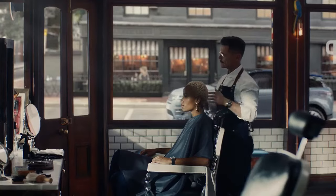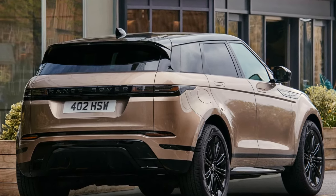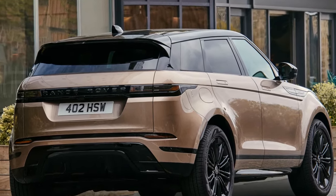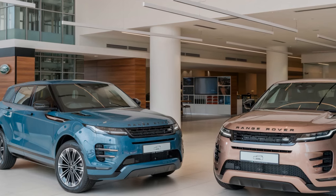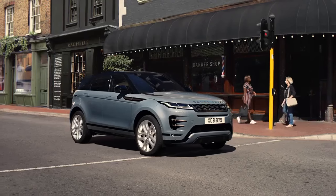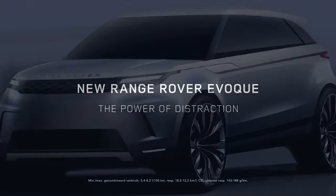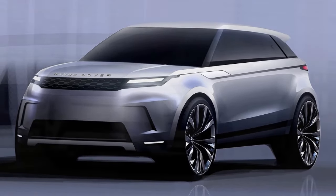Cabin space is another area where the Evoque falls short on paper compared to its class rivals, though it fares adequately in real-world scenarios. Despite slightly less headroom in both rows compared to the X1 or XC40, even with the standard panoramic roof, it's hardly noticeable. The second-row legroom of 34 inches is snug, as expected for its size, but the optional $980 cold climate pack adds heated rear seats, along with a heated windshield, washer sprayers, and headlight washers. Less appealing are the rear seat's stiff padding, lack of reclining ability, and the somewhat tacky feel of the grained leather upholstery, which, while durable, lacks the premium touch expected in this segment.